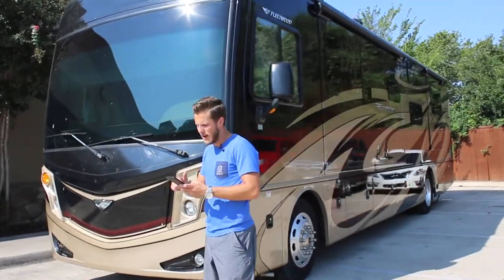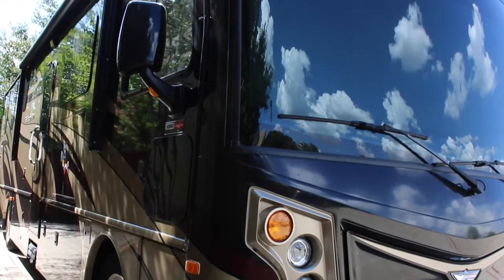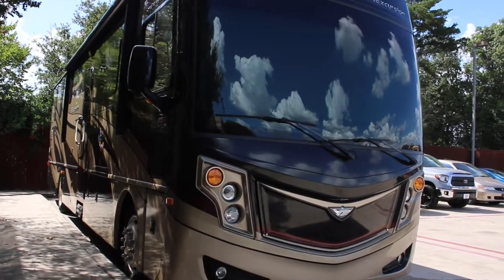It's got a 12-month, 15,000-mile basic warranty; a 36-month, 45,000-mile structural warranty; a 36-month, 50,000-mile chassis warranty; and a 36-month, 50,000-mile powertrain warranty.